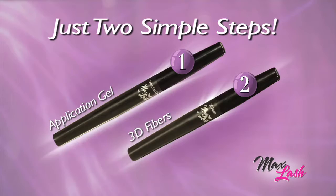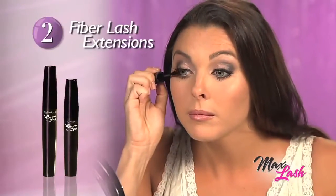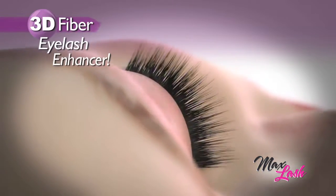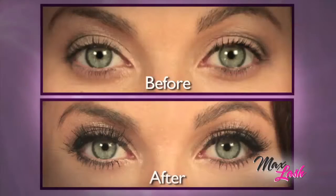Just two simple steps. First, apply the application gel, then brush on the fiber lash extensions. The Max Lash 3D fibers instantly bond to your lashes for a fuller, thicker, more dramatic appearance. Just look at the difference when you bring your eyelashes to the max.